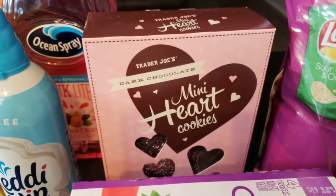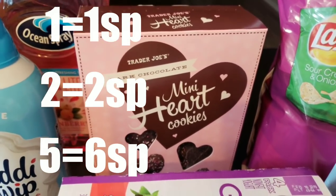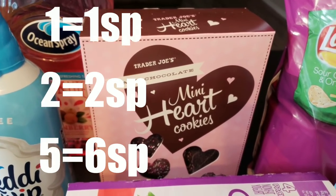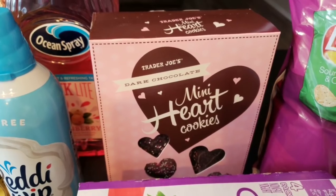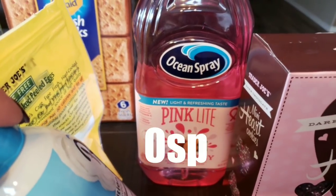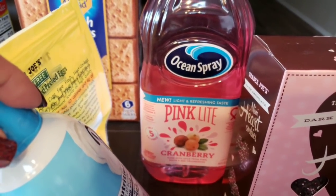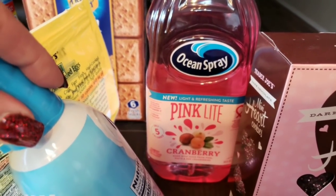I found these at Trader Joe's — the Trader Joe's Dark Chocolate Mini Heart Cookies. I'm excited to give these a try; you can have quite a few of them for the smart points, so it'll be a nice sweet treat. I also picked up the Ocean Spray Pink Light Cranberry Juice — five calories, zero smart points, brand new. I really like the Diet Cranberry so I'm excited to try the pink light version.